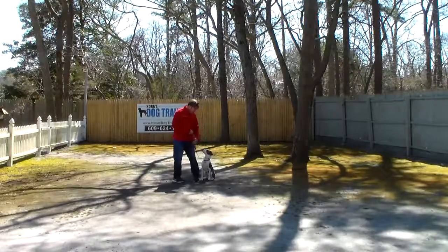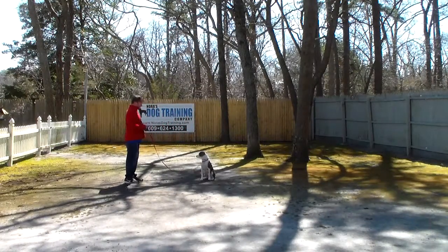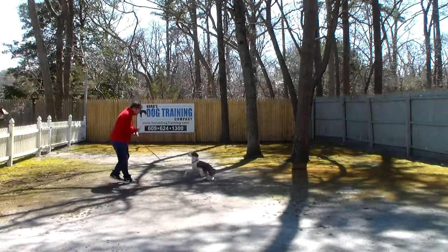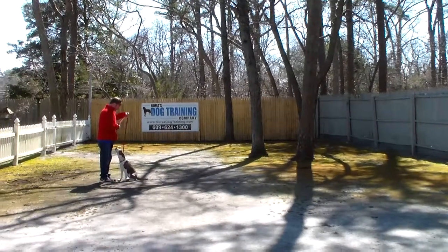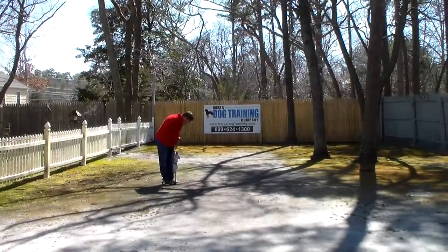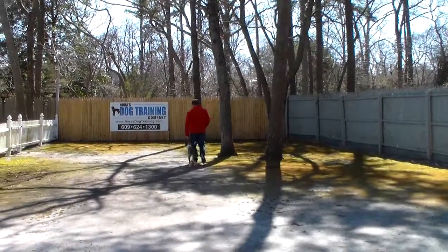Rich will leave him in another sit stay. He walks out to the end of his leash, turns to face him, and when he's ready he will call him. Good job — right in, nice sit, and then back to heel. Good job, buddy. He's doing a really good job.